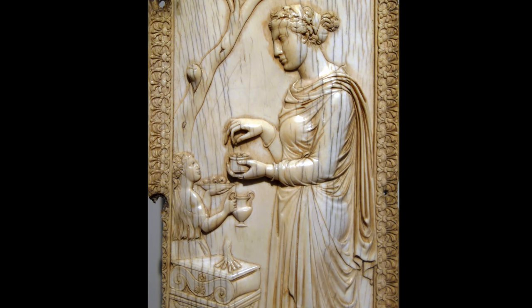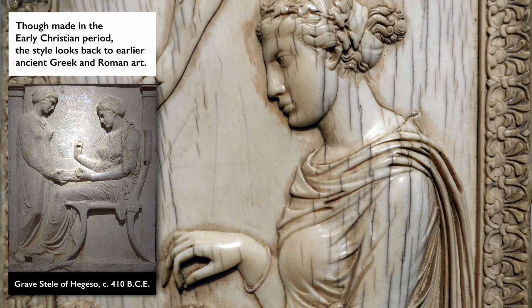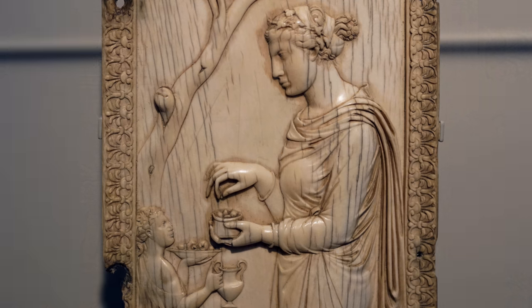The whole panel recalls past tradition, not only in its subject matter — a priestess making a sacrifice at an altar — but also in the style of carving, which recalls through its naturalism ancient Greece and Rome. Look at the two figures. They're shown in perfect profile, the position of the face that the ancient Greeks and later the Romans used to represent nobility.